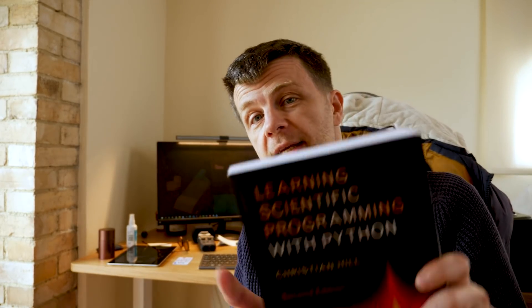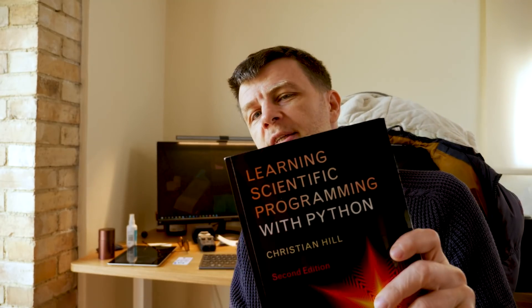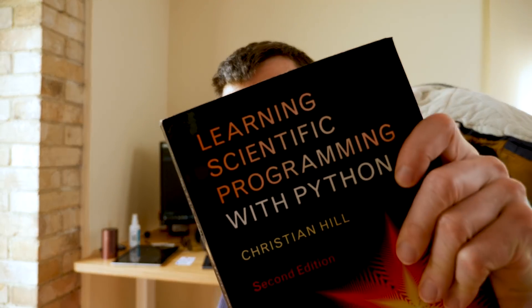There's a book that I've been meaning to share with you for a little while, and it is this one: Learning Scientific Programming with Python. It's by Christian Hill. Christian Hill is a physicist and he definitely knows his Python. I think this book is a little bit underrated. So let's have a look at Learning Scientific Programming with Python.